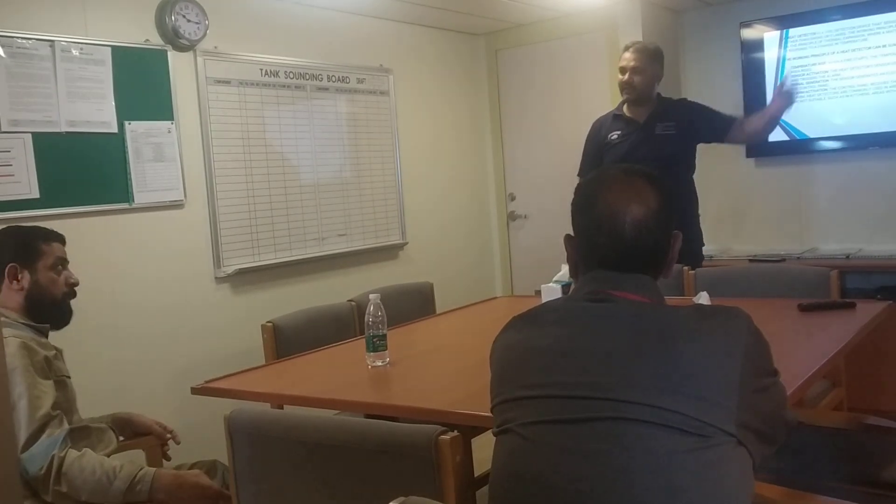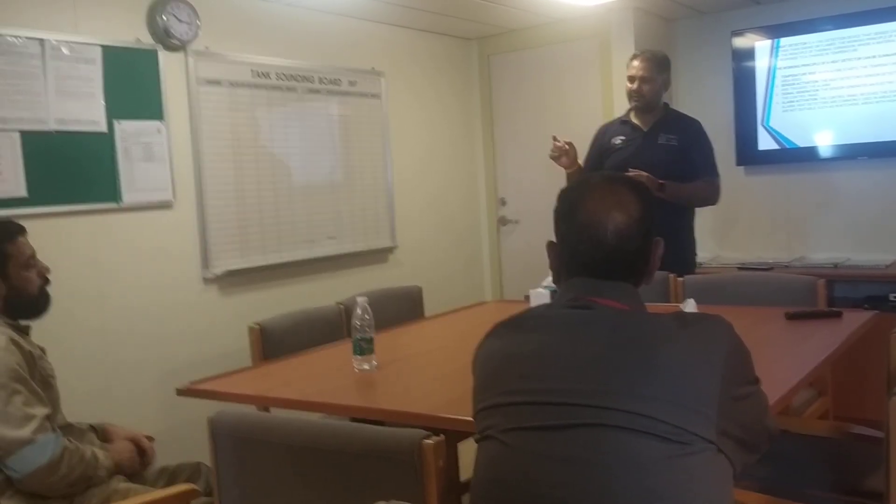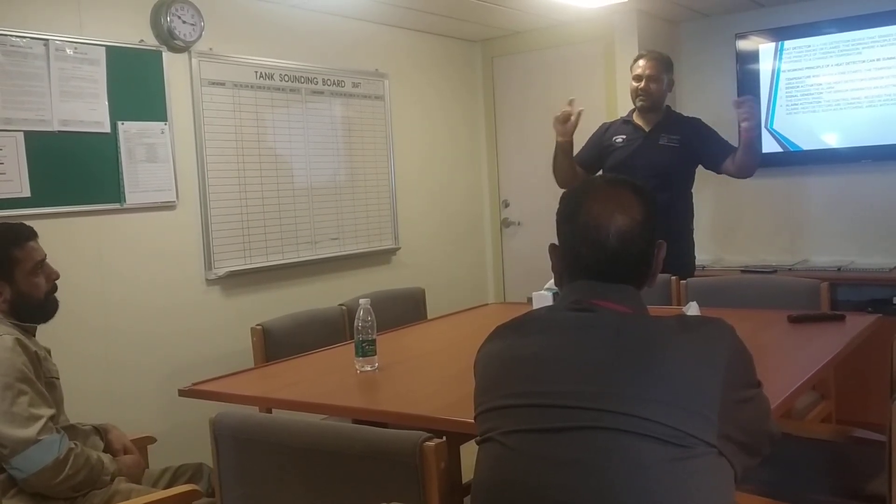Heat detectors come in two types. One is the fixed temperature type. The fixed temperature can be different — it depends on the application. If you put a heat detector in a house or a commercial building, the temperature range will be different.